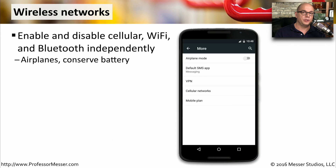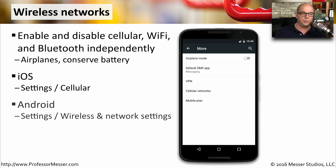There are also networks on your mobile device that we use external to the wireless network provider, such as our Wi-Fi network and our Bluetooth network. We can turn on and off each one of these types of networks independently. In iOS, you'd find this under Settings and Cellular. Under Android, it would be under Settings, Wireless, and Network Settings.